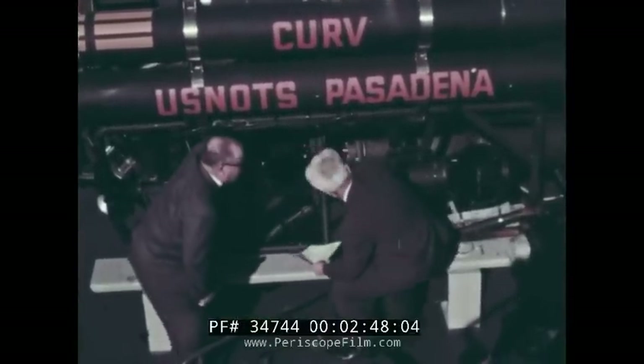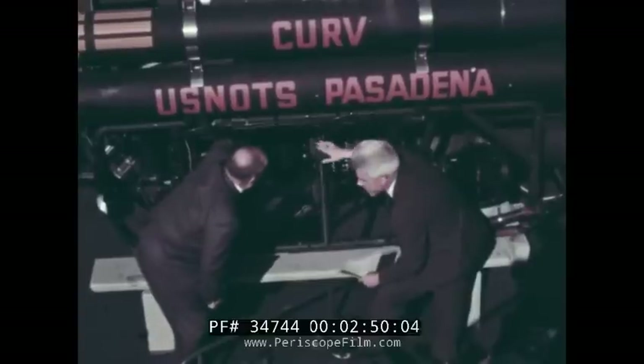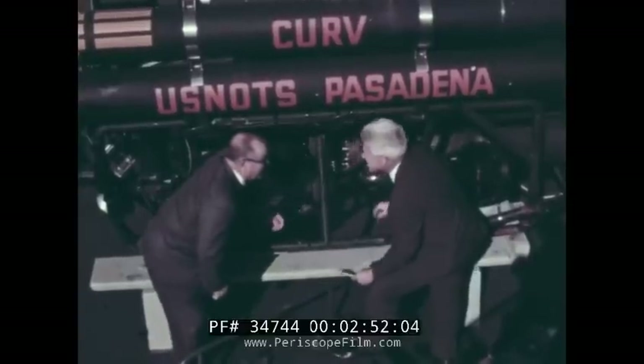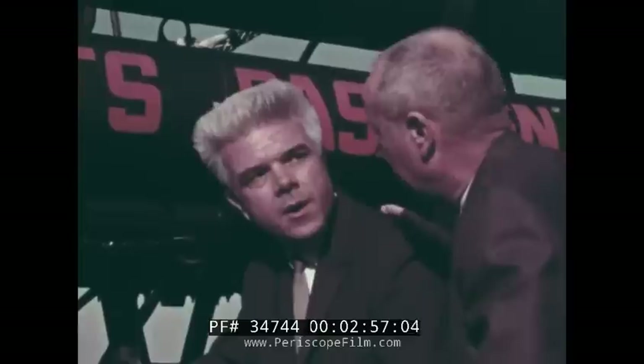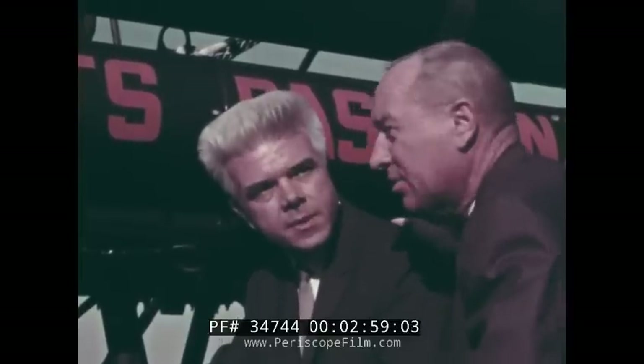It is the support vessel for a unique and versatile unmanned cable-controlled underwater research and recovery vehicle called CURV. CURV was developed by the Naval Undersea Warfare Center, and its primary function is search and recovery for deep submergence operations to 2,000 feet. A secondary function is to provide an economical, flexible, and durable means for prolonged undersea research.